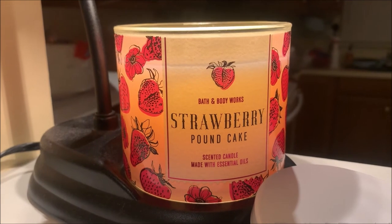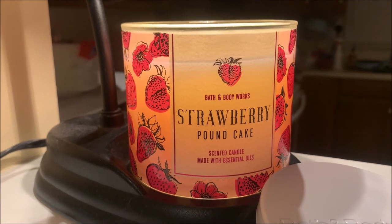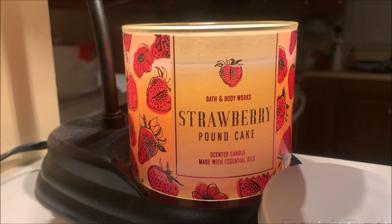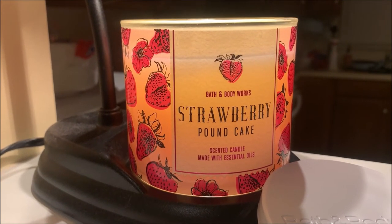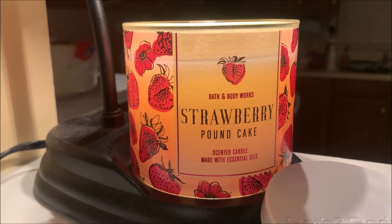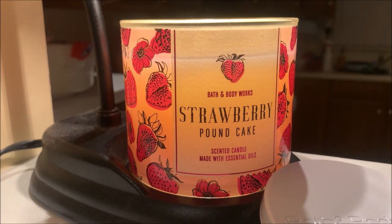So it is all in all an excellent bakery type fragrance that fills your home with the fragrance throw. If you like baked goods, especially strawberry pound cake, then this is a candle that I can recommend for you.